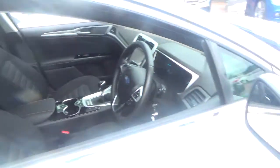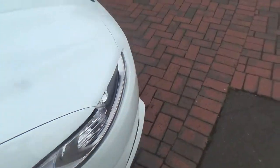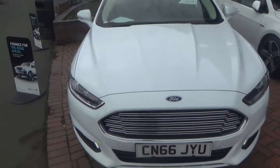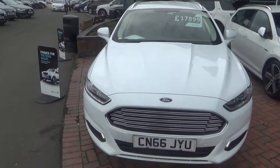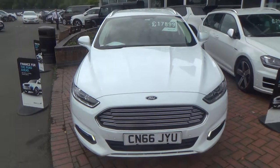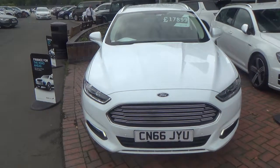So hopefully that gives you an idea of what it's like inside and outside of the Ford Mondeo. As I said at the start, my name is Ben. If you have any inquiries or questions regarding the vehicle, please don't hesitate to give me a call. You can reach me on 01606 861 234, or alternatively via email. Thank you, and I hope you've enjoyed it.